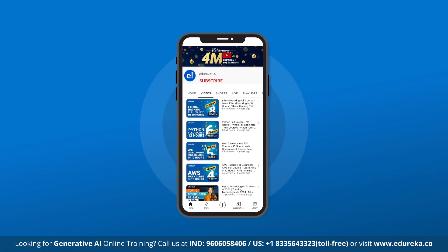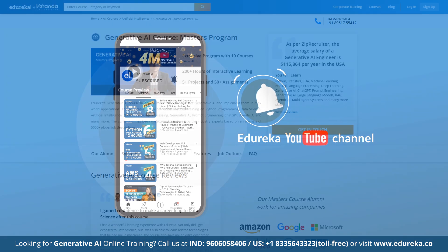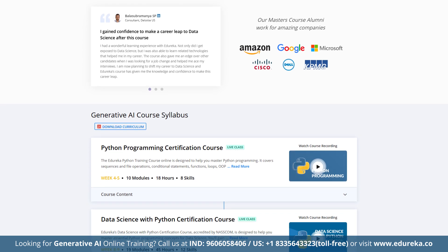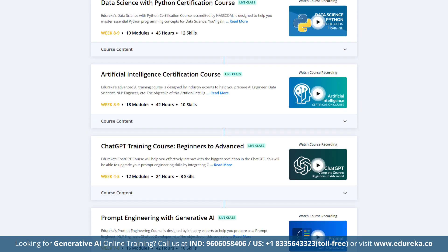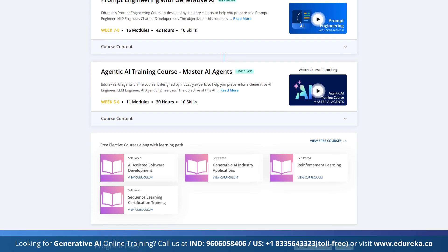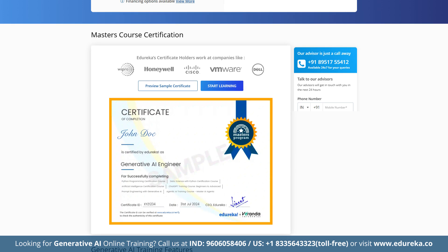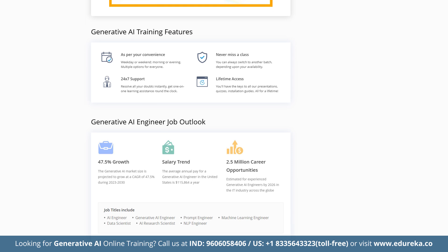Before we begin, please like, share, and subscribe, and remember to hit the bell icon to stay updated on the latest tech content from Edureka's YouTube channel. Also, check out Edureka's Generative AI course master's program that helps you master the principles of generative AI and implement them in real-world applications. This course includes training on artificial intelligence, Python programming, data science, natural language processing, generative AI, prompt engineering, ChatGPT, and much more. It includes 5+ hands-on projects and a curriculum meticulously designed by industry experts based on an analysis of 5,000+ global job descriptions. Check out the course link given in the description box below.